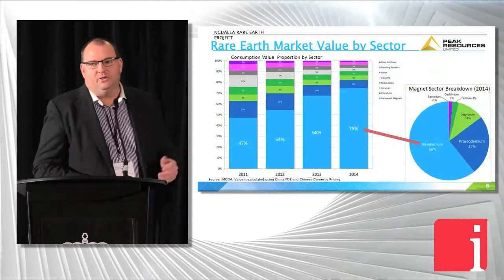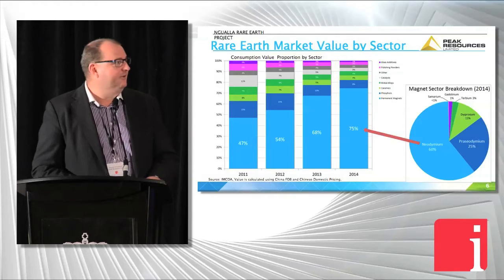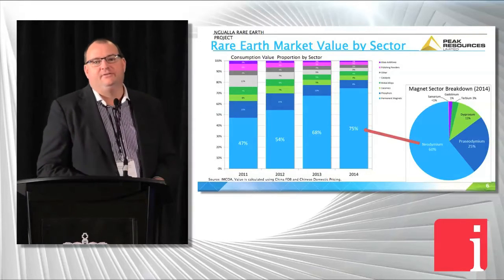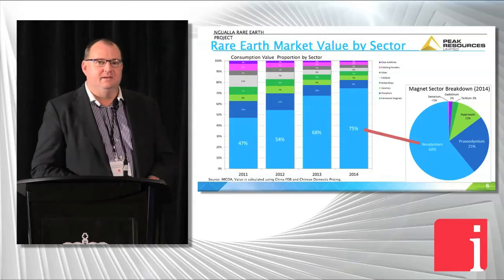I'm not going to talk a lot about the market — I think most of everybody here is familiar with it. It's really all about NDPR, as you can see from that chart. High-powered magnets is really our key focus, and 81% of our revenue stream is going to come from NDPR.